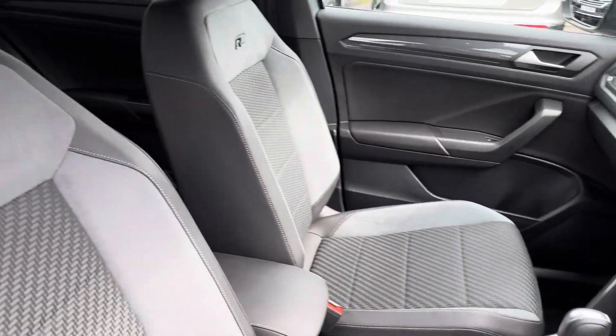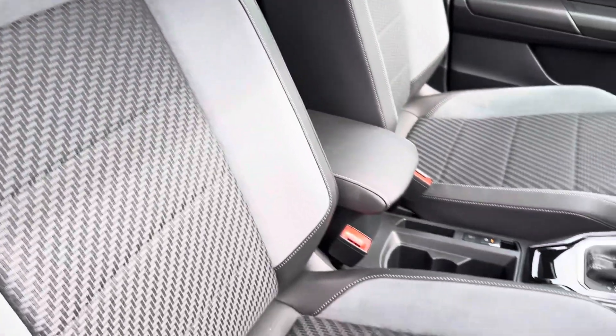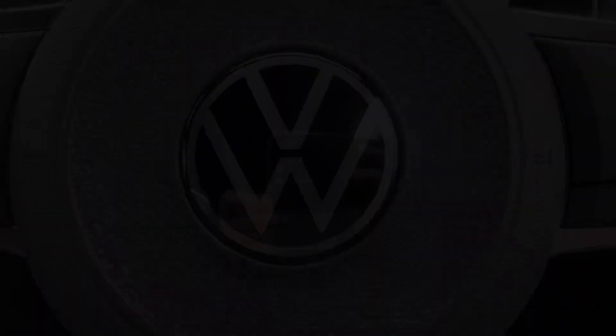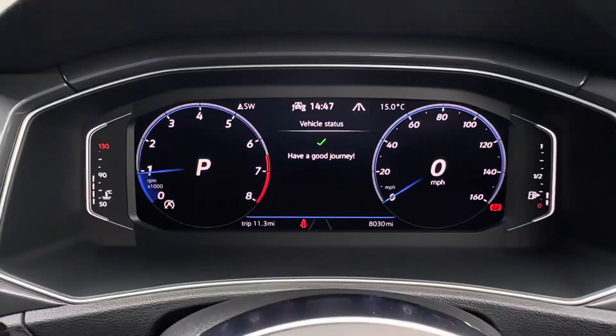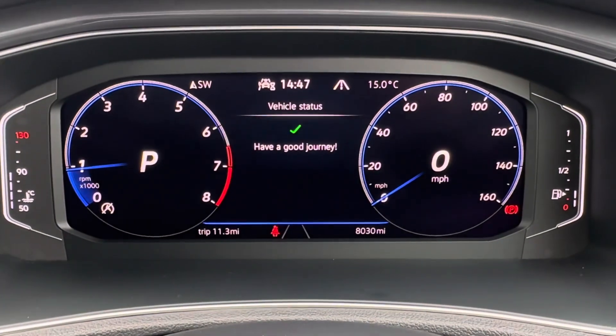A quick glimpse in the front will also reveal bucket front sports seats with R-logo, offering additional comfort. The leather-wrapped multifunction steering wheel is available for the driver, operating adaptive cruise control as well as the digital dashboard up ahead.